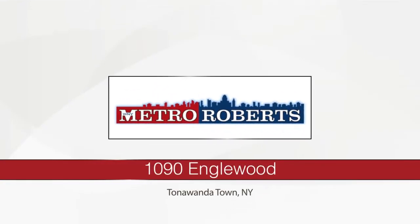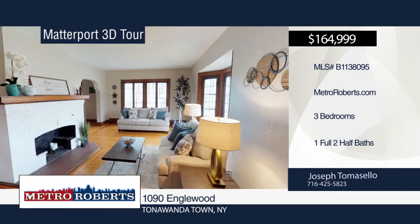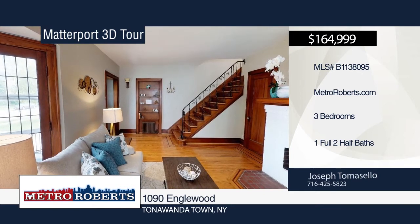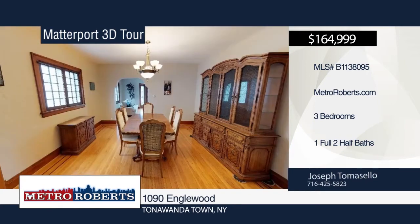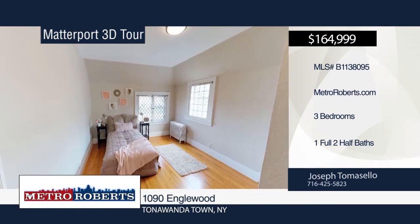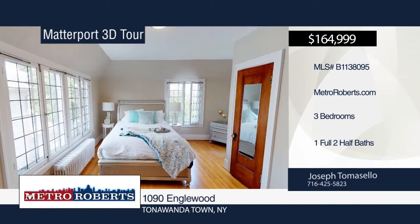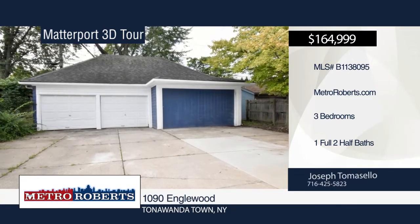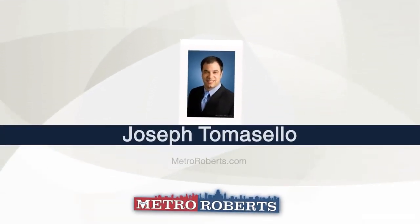Welcome to this fabulous three-bedroom, one-full and two-half-bath home with lots of charm. It's been freshly painted inside and out. Walk into a spacious living room with gorgeous natural woodwork, original inlay hardwood floors, leaded windows, built-ins, and a wood-burning fireplace. Off the living room is a large formal dining room that opens to a spacious kitchen with granite counters and ample storage. The basement is partially finished with a wood-burning fireplace and exterior walkout. You'll love the low-maintenance yard. Located within walking distance to schools, post office, and much more. Make this one yours with a call to Joseph Tomasello. Matterport 3D tours can be viewed on MetroRoberts.com.